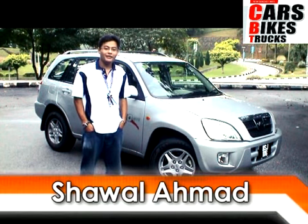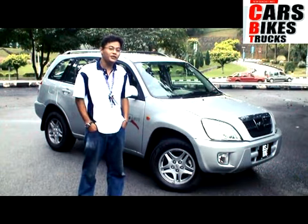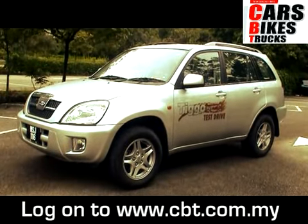Hi, my name is Shahul Alam from Cars, Bikes and Trucks. Today we have the Chery Alado Tiggo. We have the 1.6 version here to play around with. The Tiggo is actually a CUV unit straight from China using the Arteco engine. This is the pride of China.